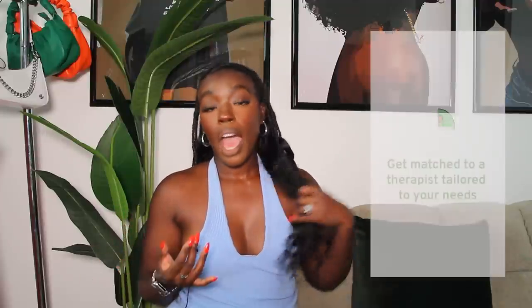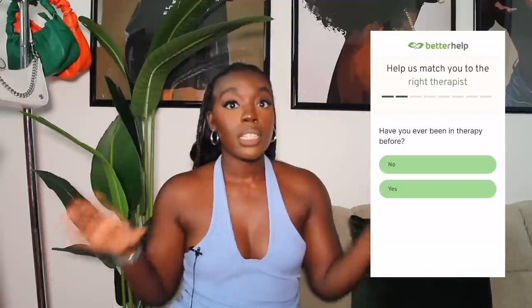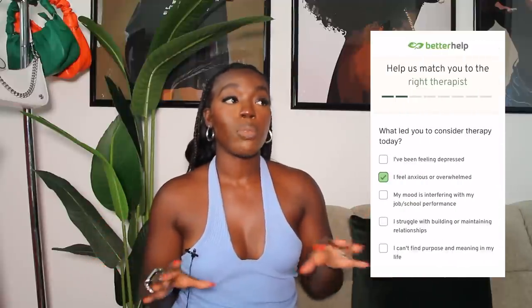BetterHelp gives you access to over 30,000 licensed therapists specializing in a wide range of whatever issues you might be suffering with. I went through the BetterHelp website to take the test to get assigned to a therapist and it was a very comprehensive questionnaire — asking all about my mental health history, where I'm at right now, and what type of therapist I want. For me personally it's imperative to have a Black woman as my therapist, and BetterHelp is easily able to do that for you no matter what specialty you'd like.